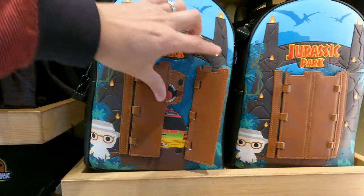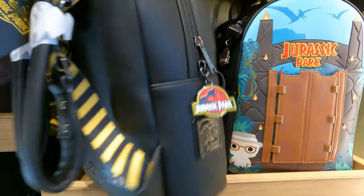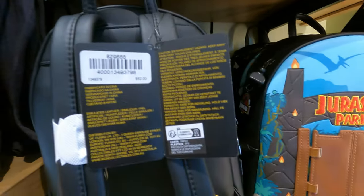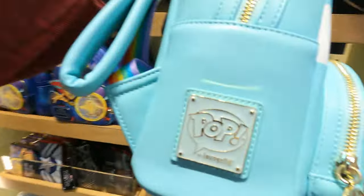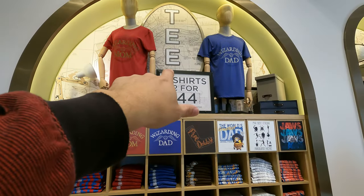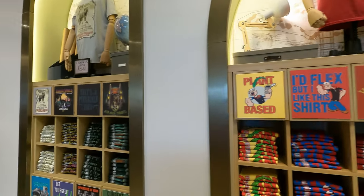Lots of Jurassic Park merch — wow, look at this bag, it's really neat! It's not a Lounge Fly, but it's cool — that one's $82. Let me go back and check those other ones to confirm they are Lounge Flies. Yes, they're by Pop by Lounge Fly, so they definitely are Lounge Fly.